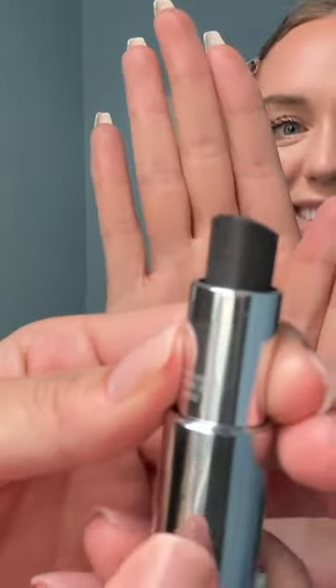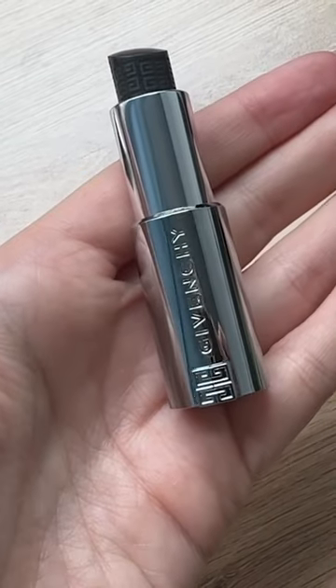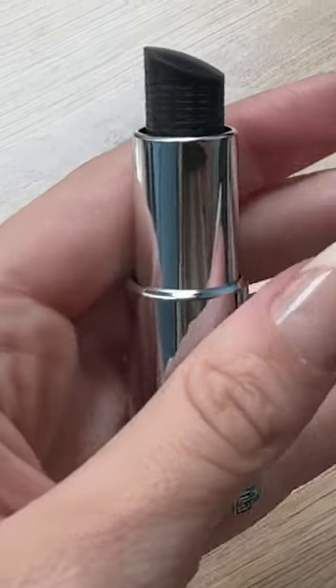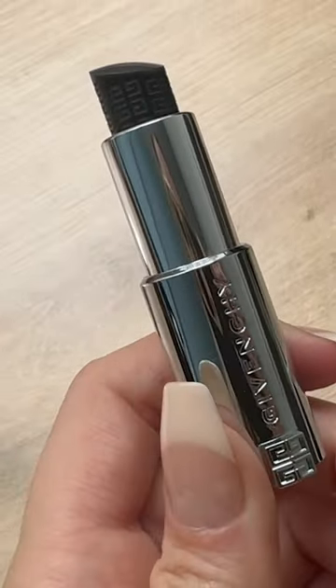Now jumping ahead to our last product, this is the Givenchy Le Rouge Black Magic Lip Balm. And y'all, it is truly magical. I love this lip balm. Now as you guys can see, this looks like your standard black lipstick. You would expect this to be super pigmented and probably something that you wouldn't typically reach for in your makeup drawer.